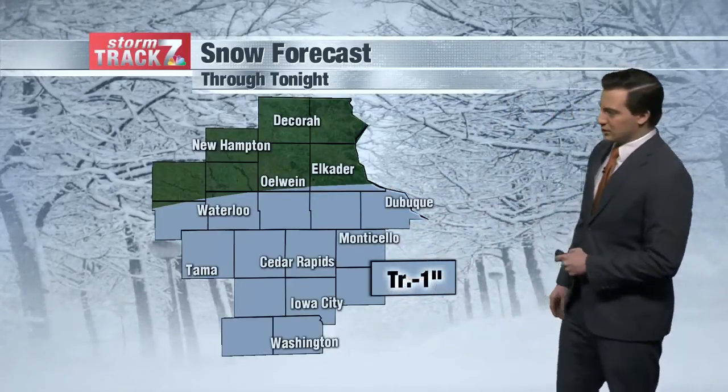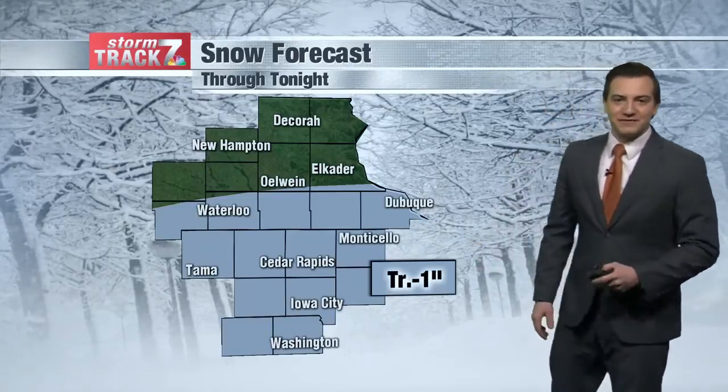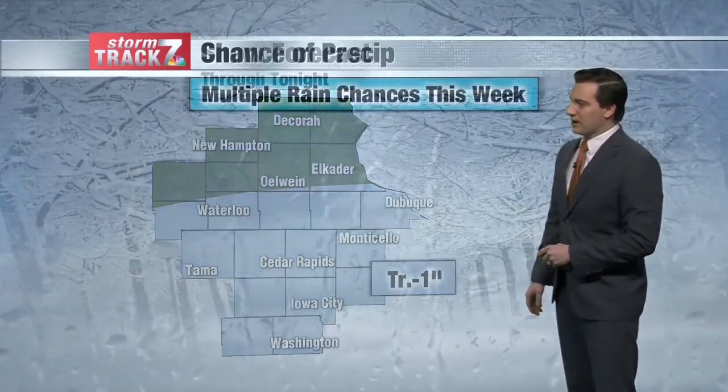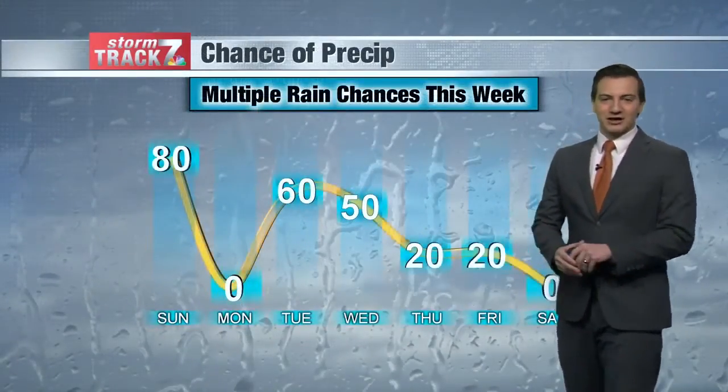Looks like we could see maybe a trace along highway 20, and then the further south you go maybe up to an inch of that very wet snow. So maybe something fun to play around in and make a snowman, if that snow can stick to the ground — it's a big question mark right now.